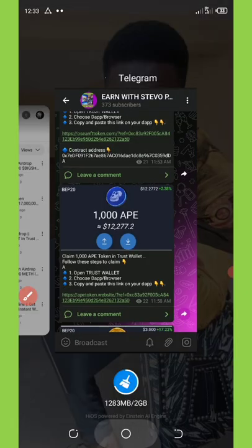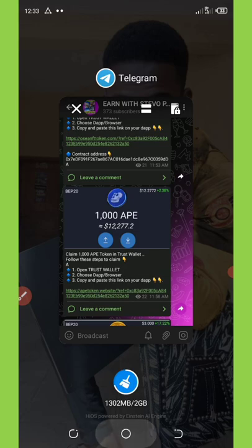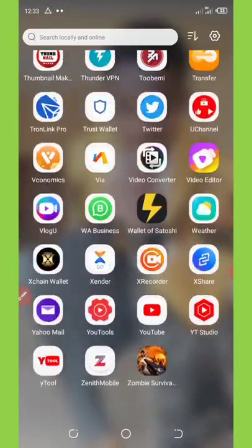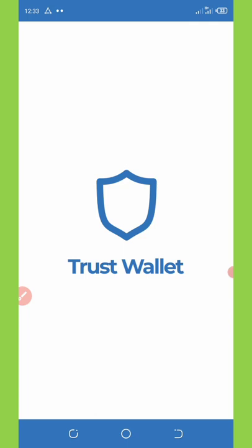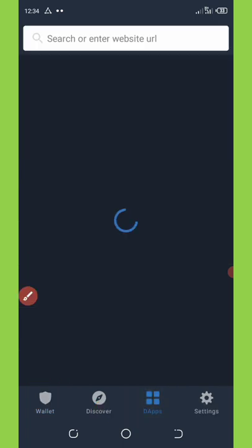Copy out the link from my Telegram channel and then go to your Trust Wallet. I'm going to my Trust Wallet here. Unlock your wallet if necessary. Once you unlock it, go to your DApp section — you can see the DApp section below the screen.